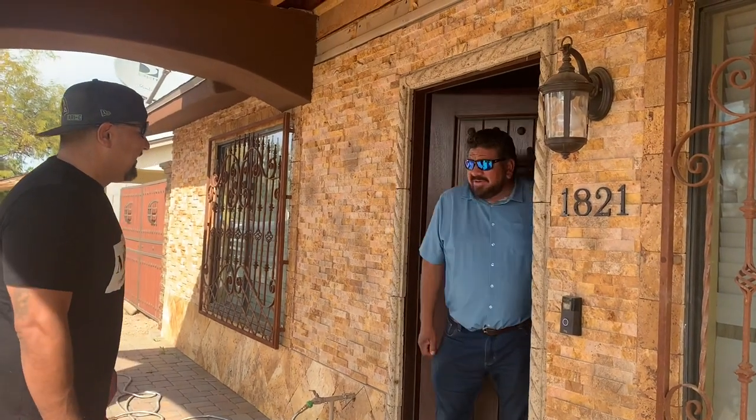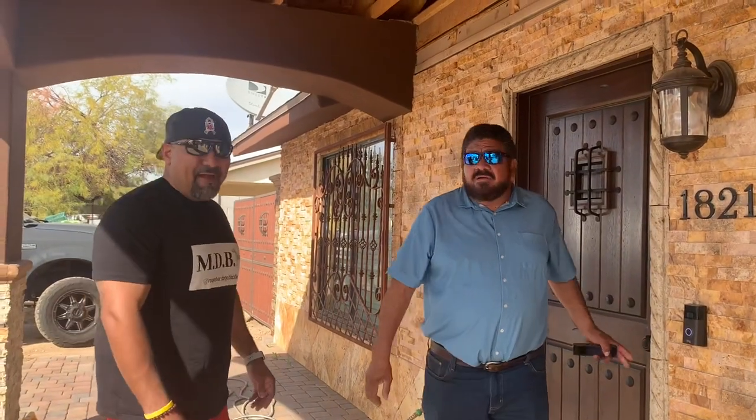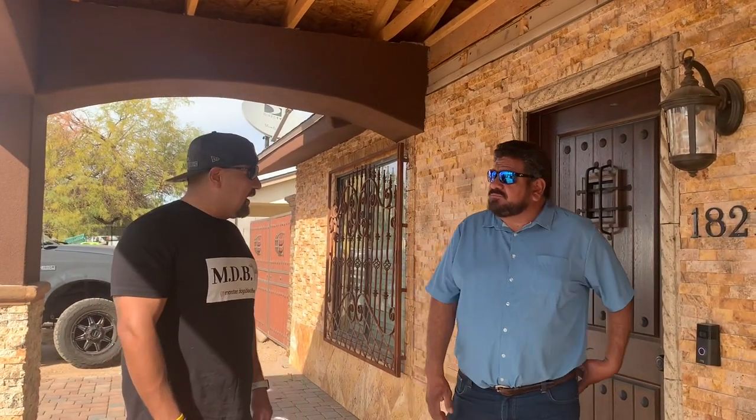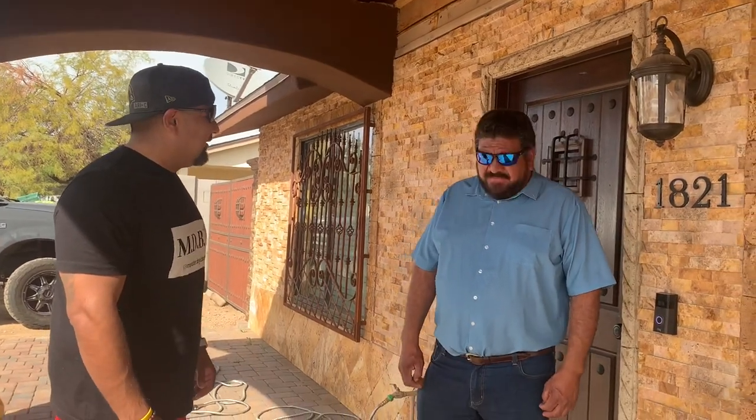Hey Guillermo, how you doing, man? Good to see you. We're here with my family — my daughter's filming right now — but today we're talking with the Monster Bloodlines family on YouTube and I'm here to show them your new family members. So if we can, let's take a walk and take a look at them.